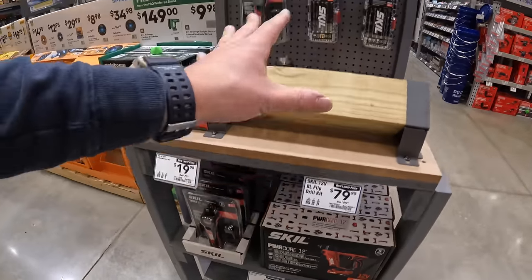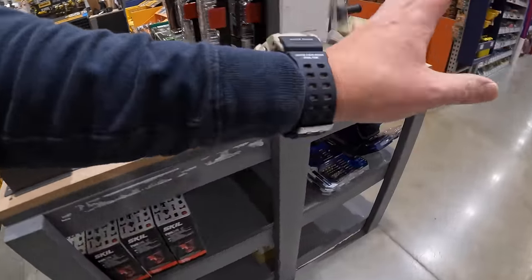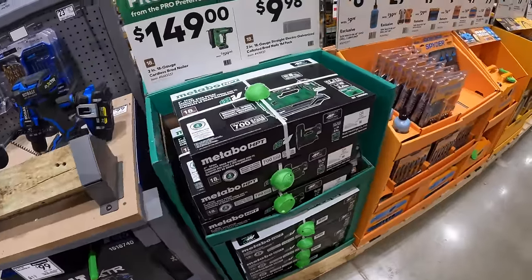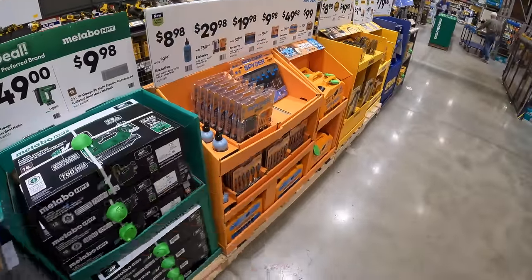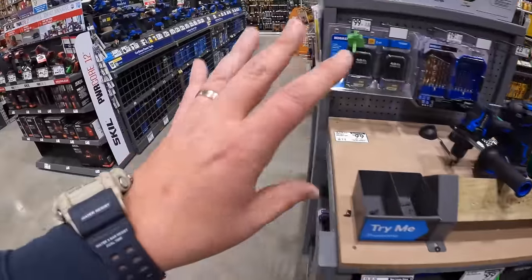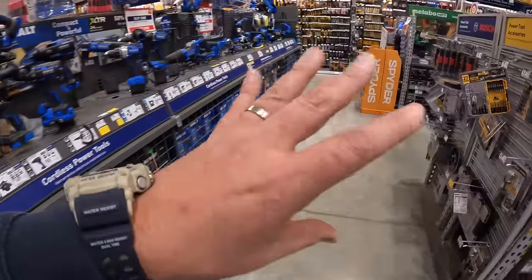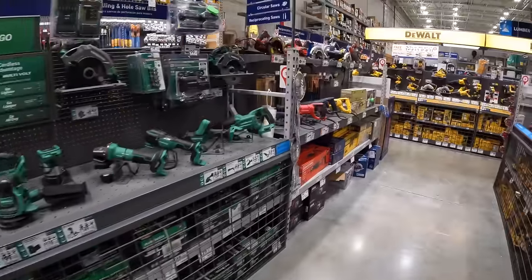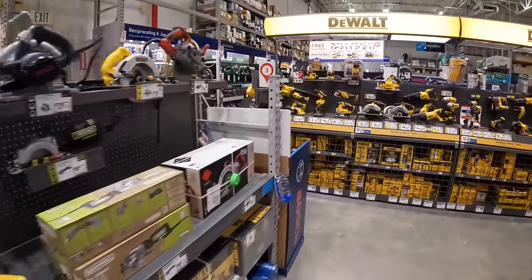Not too shabby. Brand new stuff is coming to Lowe's — super excited. They're putting up displays right now, so we're going to focus on the new end caps and the BOGO sales.